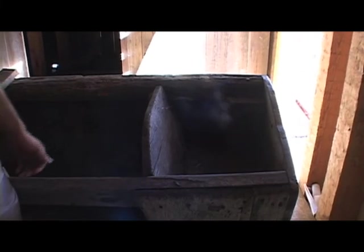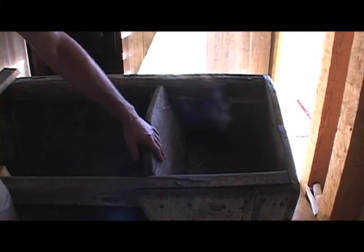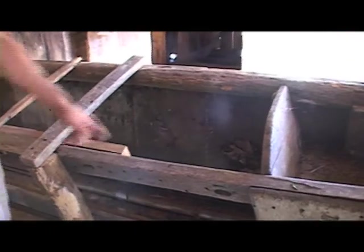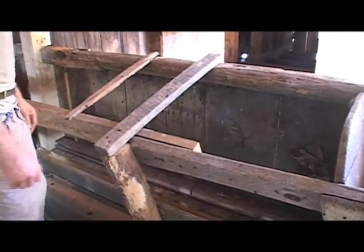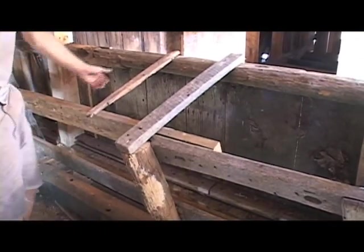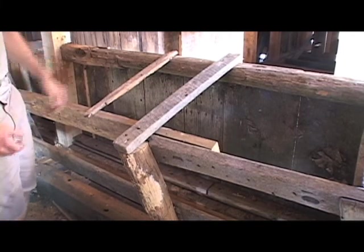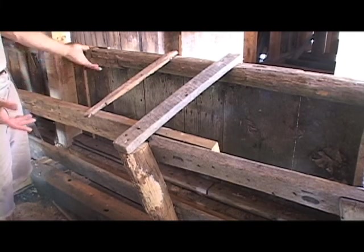The animals ate grain and hay. There would be a bucket like this at either end, one for either cow, and that would hold the grain. Hay would be kept in the middle. There's no bottom in just yet — we're still working on it a little bit. It looks kind of funny but that's the way it was. This is how the farmer mended the bunkers.